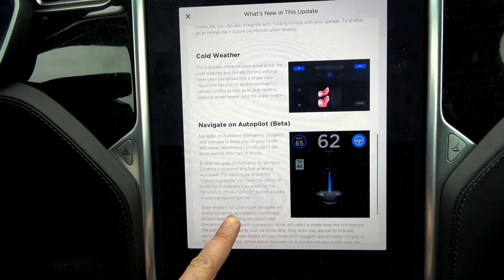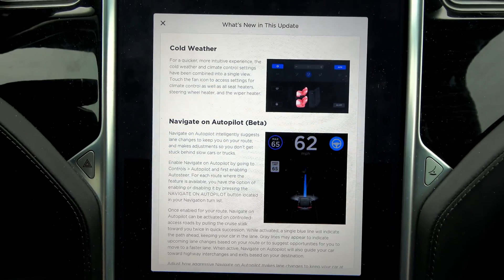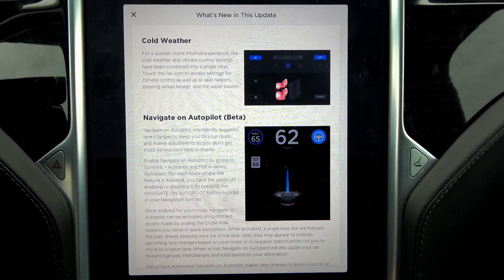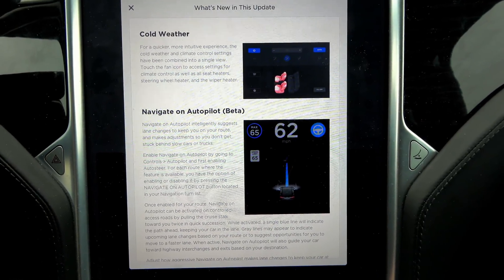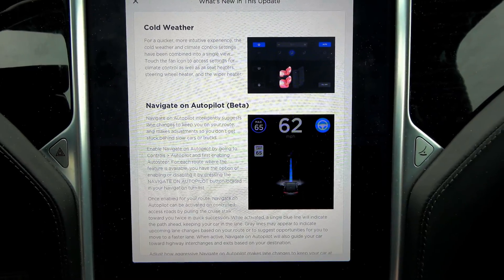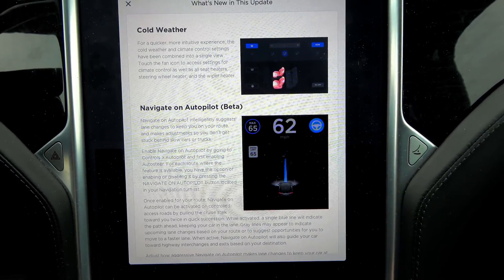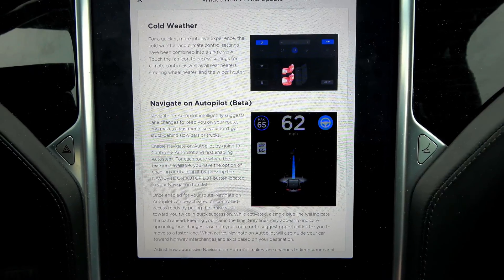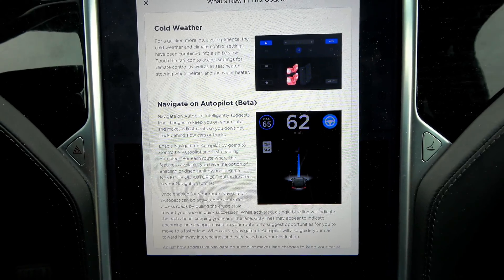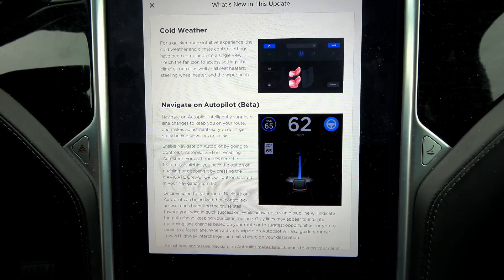Cold weather. There's a bug with cold weather — or I should say not just with cold weather, cold weather works fine, but it's how the controls are for a quicker, more intuitive experience in the cold weather and climate control settings. The cold weather and climate control settings have been combined into a single view. Touch the fan icon to access settings for climate control, as well as all seat heaters, steering wheel heater, and the wiper heater.